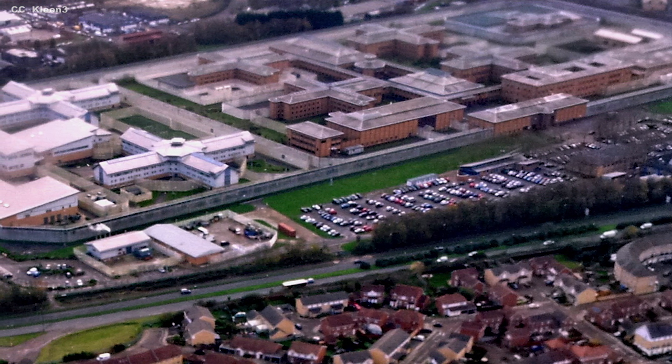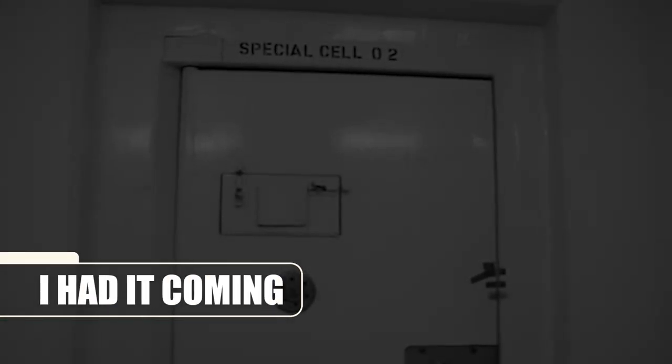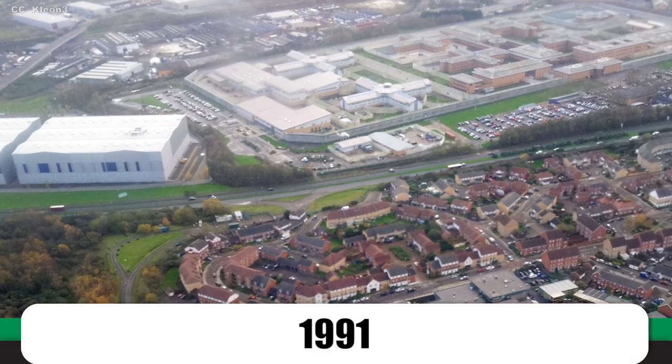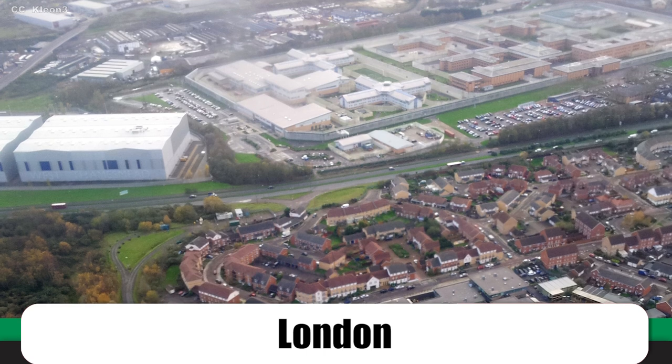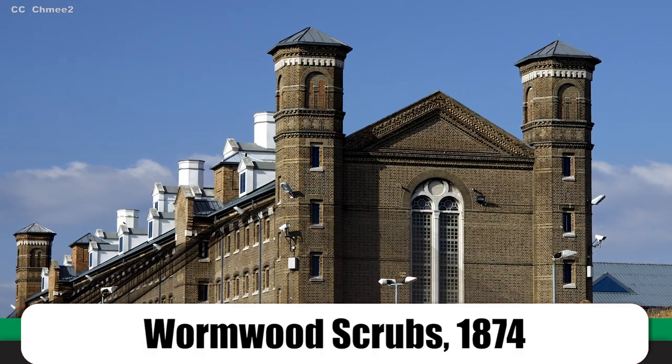Luckily they are all behind bars. I'm talking about Britain's highest security prison, possibly the toughest in the country. In today's Geographics, we'll peek behind the thick walls of HMP Belmarsh, the infamous institution once known as the UK's Guantanamo Bay. When the construction of HMP Belmarsh was finalized in 1991, it was something of an event — this was the first prison to be built in London for more than a century. The last one had been Wormwood Scrubs, back in 1874.